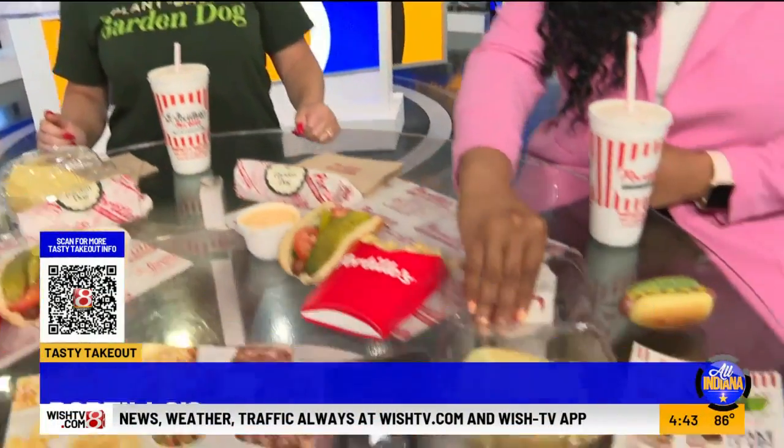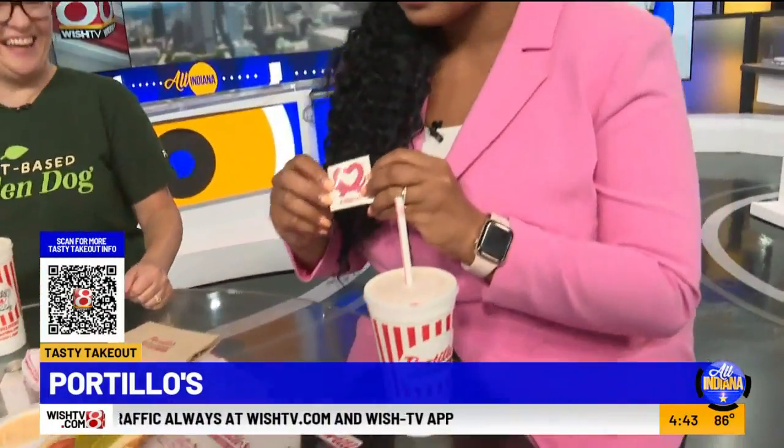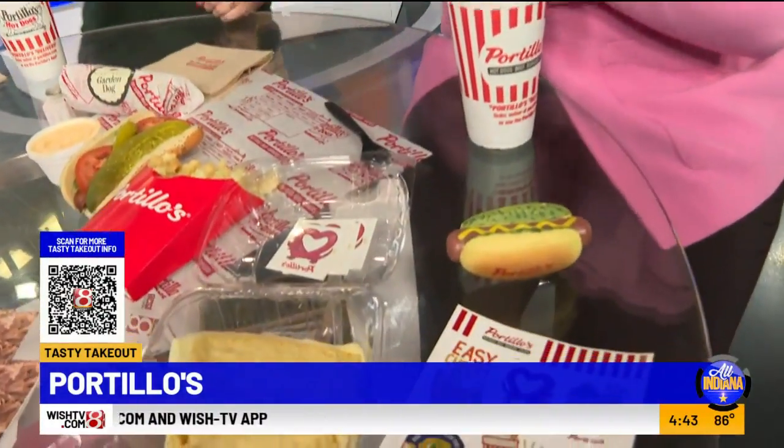What made you guys say we've got to make this happen? It's all about making sure that everybody's included. We want to make sure that we have those options, or if you decide you kind of want to cut back on meat a little bit, here's a fantastic option for you. Portillo's — let's be honest, we even have these little tattoos — they're always an option for us. Us being all of us.